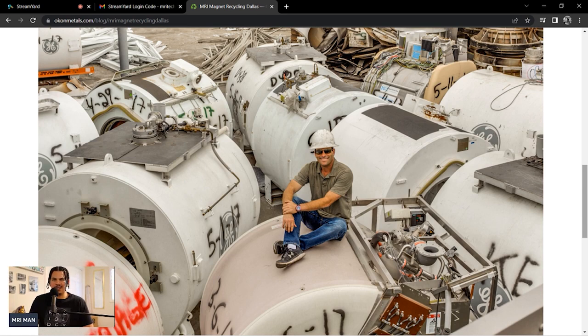I did find some random video on YouTube — you guys can look it up. Search 'MRI being recycled' and it's just this guy cutting through one. It didn't really show much, but it's kind of cool seeing that.